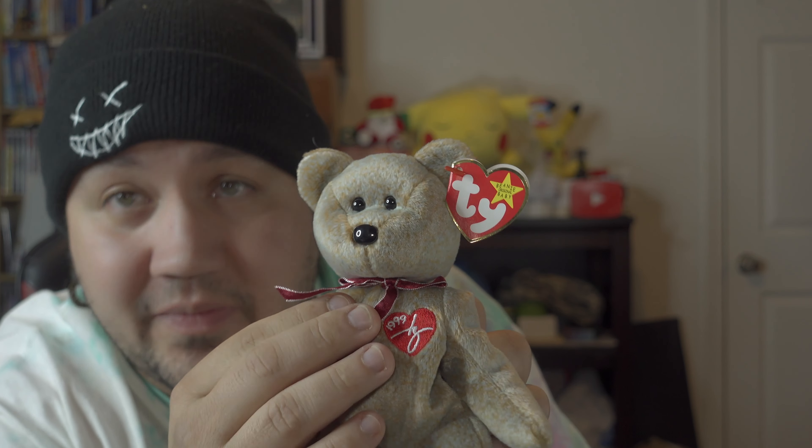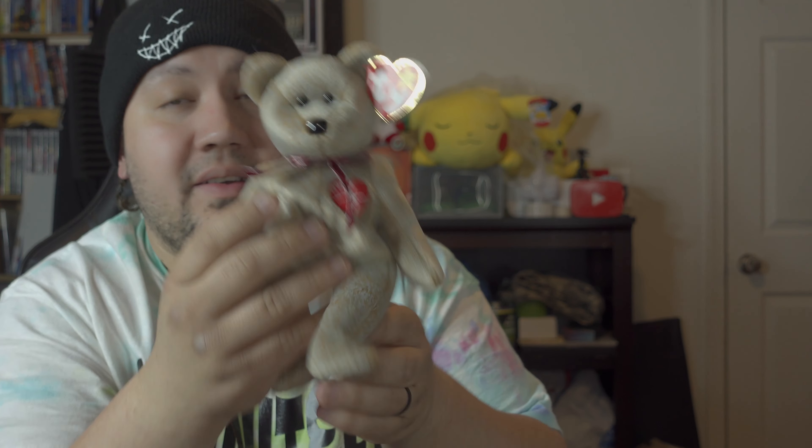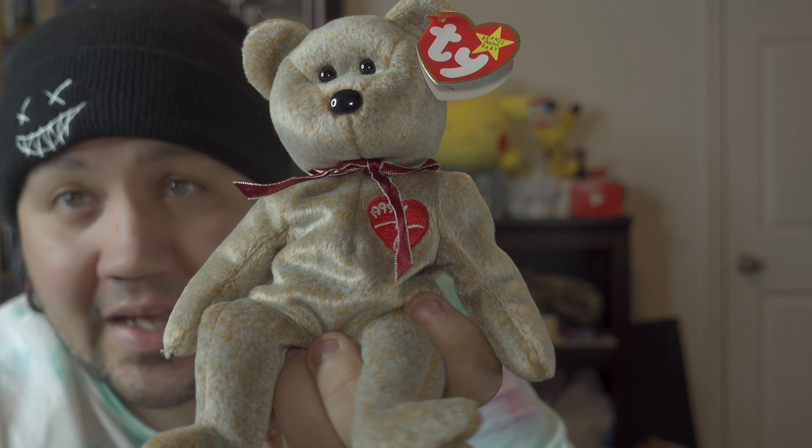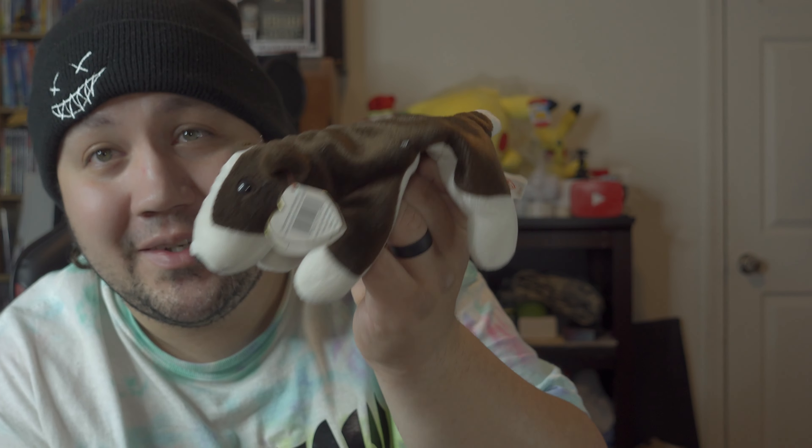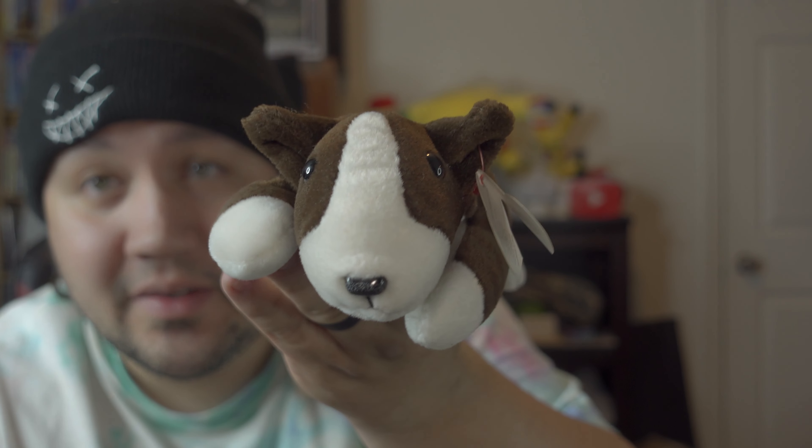This one is a 1999 Ty with the heart tag — it's the 1999 Signature Bear. Here's a closer look at him; that one looks adorable. This next one really touched our hearts because we lost a bull terrier recently. As soon as Steph saw it she had to have it — no ifs, ands, or buts. His name is Bruno and he is from 1996 or 1997.